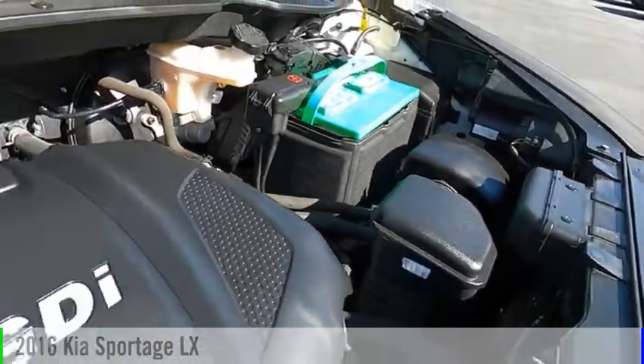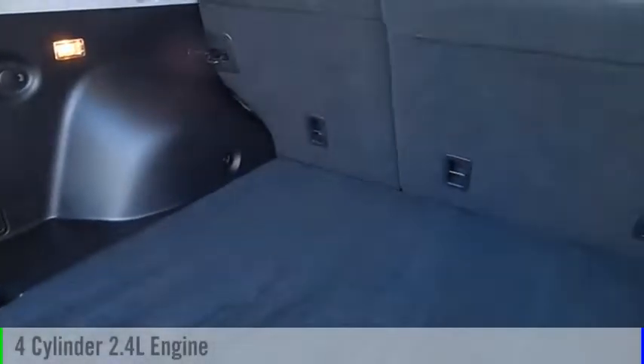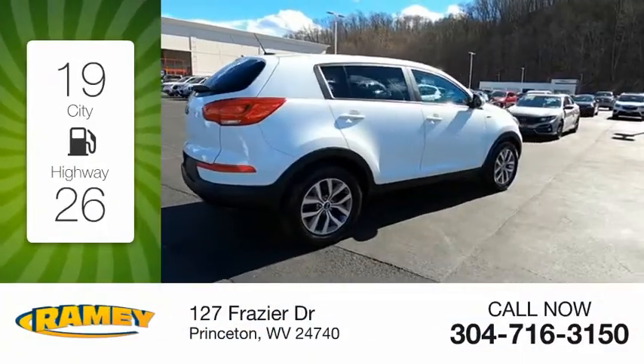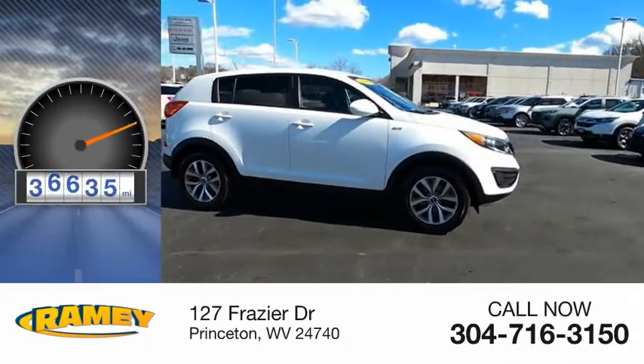This vehicle is powered by an all-wheel drive, four-cylinder, 2.4-liter engine, and comes with an automatic transmission. Great fuel efficiency saves you money by requiring fewer trips to the gas station. This vehicle has less than 40,000 miles.